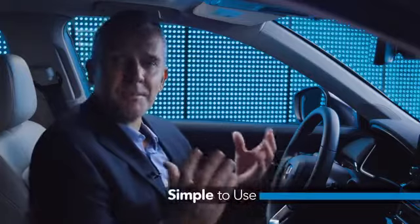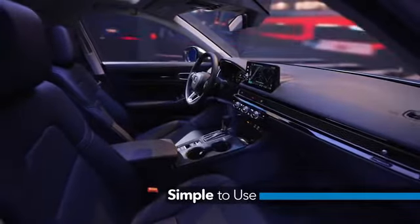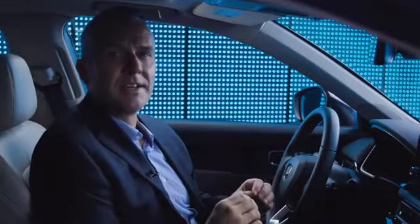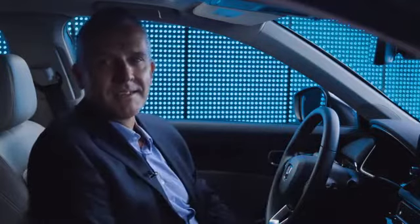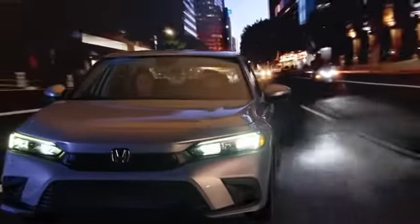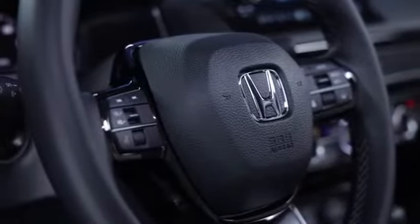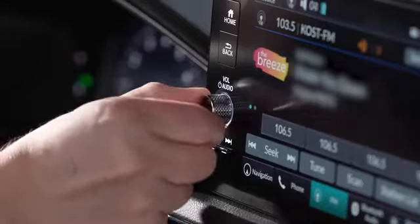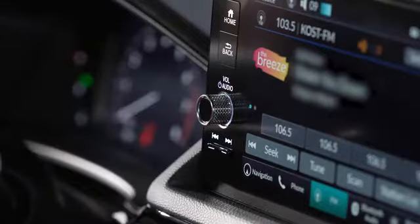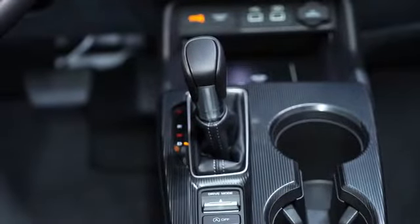Another classic Honda value is simplicity, and our interior design team created this cabin with an intense focus on simplifying things. Everything should fall into place when you get into a Honda, so everything is where you expect it to be. We've prioritized frequently used functions such as audio volume, making it easily accessible by either the left hand via the steering wheel control, or the right hand with a no-look physical volume control knob. Even the shifter is angled slightly toward the driver to improve the user experience.